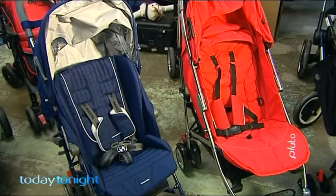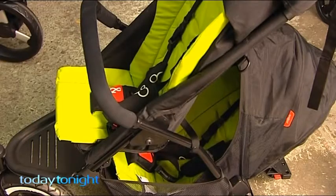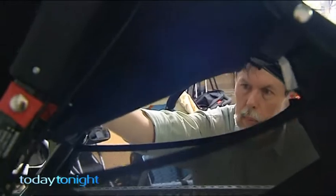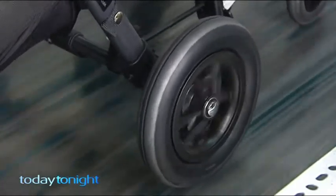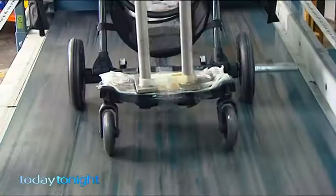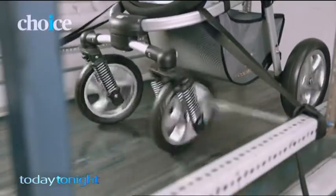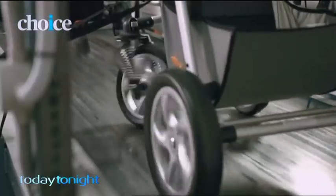With dozens on the market, Choice has put them through rigorous tests so parents don't have to. Tom Godfrey from Choice: just because a pram is expensive doesn't mean it's going to be a better pram or stroller. To test durability, each stroller was put on a rolling road for 64 hours at a speed of 5km an hour. Not all went the distance.